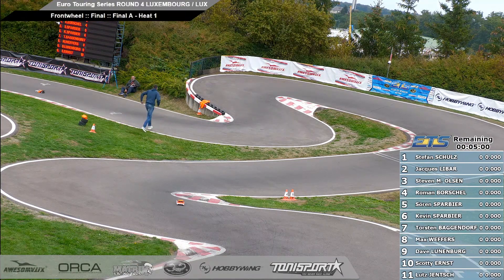Let's get our marshals please, marshals from Formula One. Track is still open, careful on the back straight.